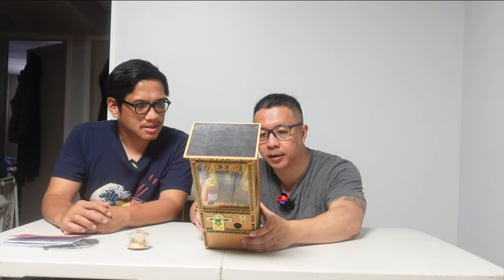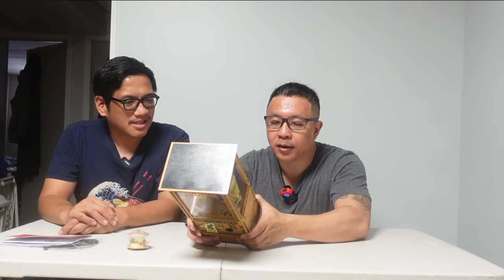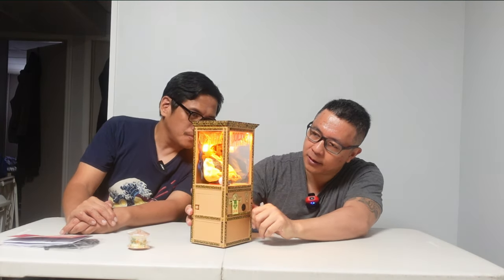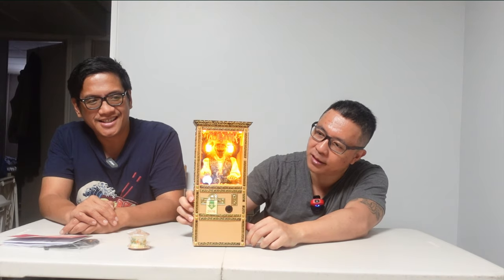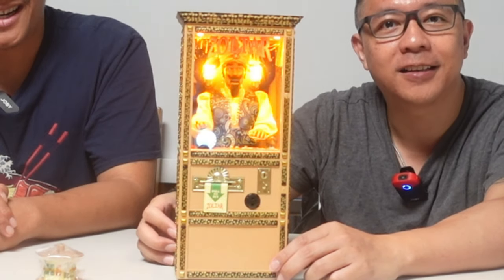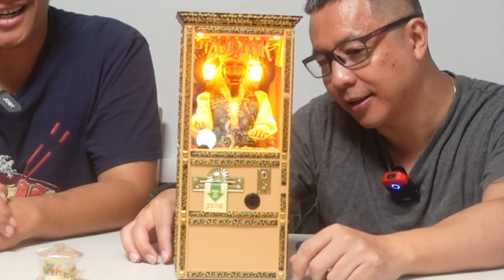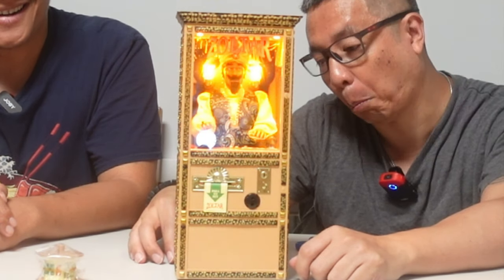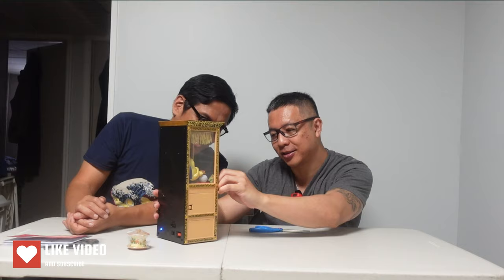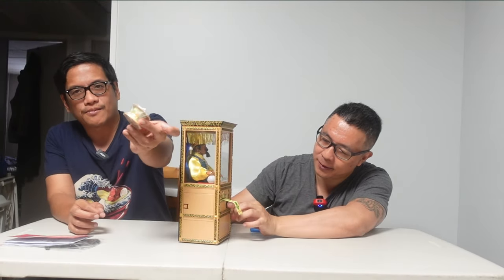So in the back there's a power switch — yes, it is battery operated with a USB cable. There's an infrared sensor and a volume control, plus a power button. There's a coin collection box too. Turn on the lights — look at that, he's moving! Just like in the movies.